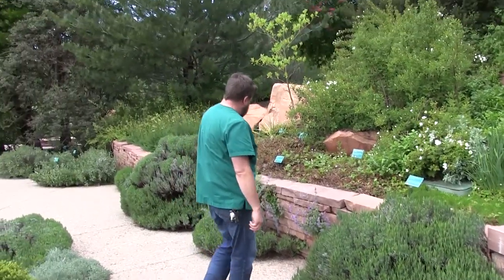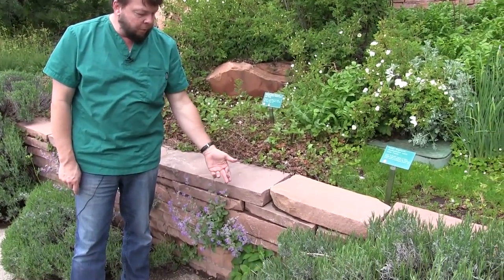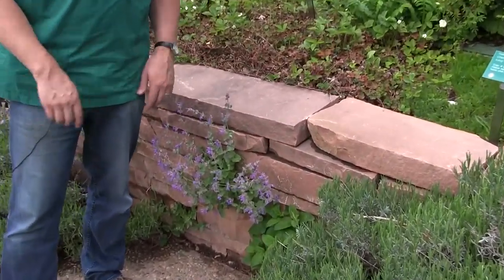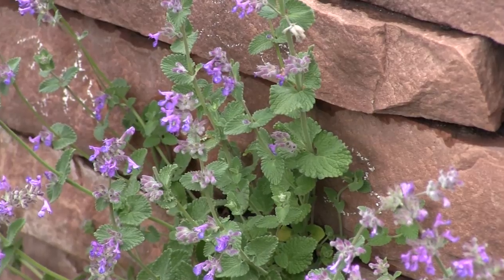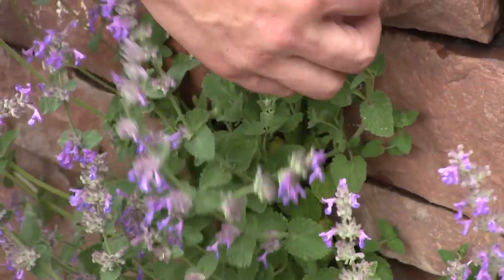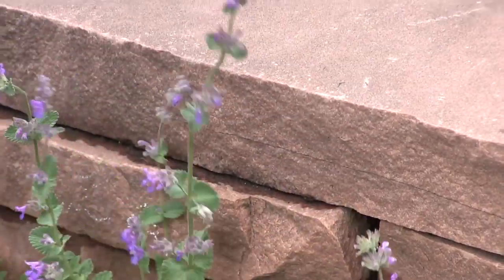Here's another mint — and there's some more lemon balm right next to it. This is catnip, right? Nepeta cataria, also a mint. You can tell a mint because they have square stems and the leaves come off opposite and alternate. You can feel the square stems if you roll them. You can see the leaves come off two going north and south, two going east and west, two going north and south. That's a mint — it has to have both those characteristics.